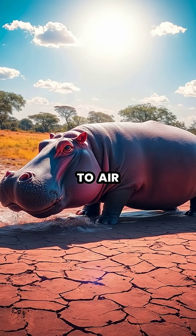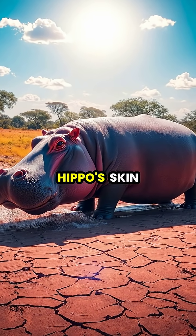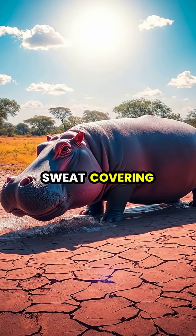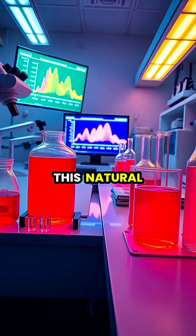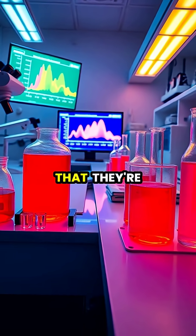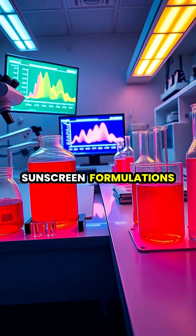When exposed to air, the initially colorless secretion quickly turns red-brown on the hippo's skin, creating what looks like a coat of bloody sweat covering their massive bodies. Scientists have discovered that this natural sunscreen is so effective that they're studying its properties for potential applications in human sunscreen formulations.